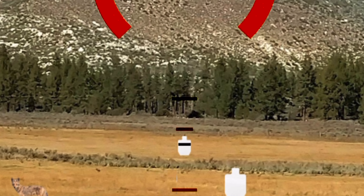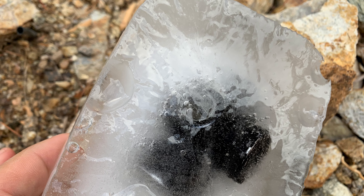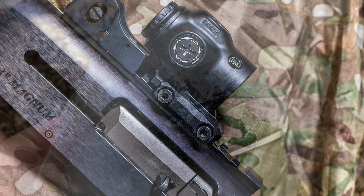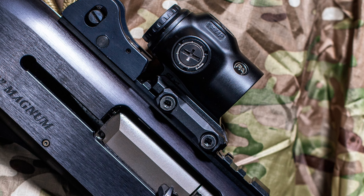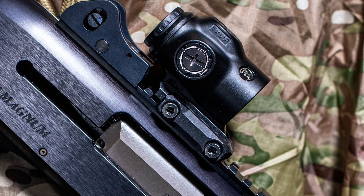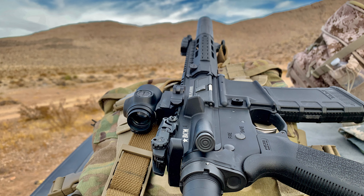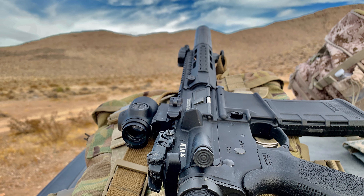The optic is extremely durable — it's designed to handle very hard recoil, so it's shotgun rated and SCAR rated. It will come with a complete lifetime warranty. The optic has a mini ACOG mount.